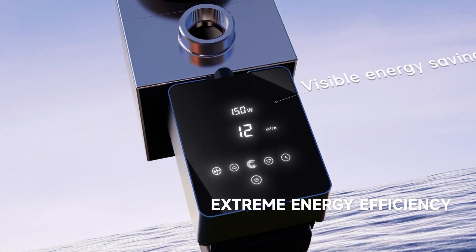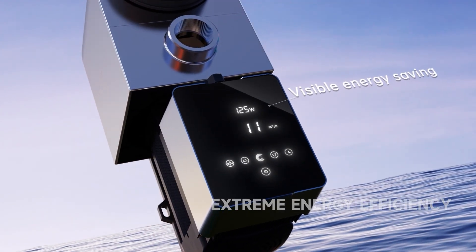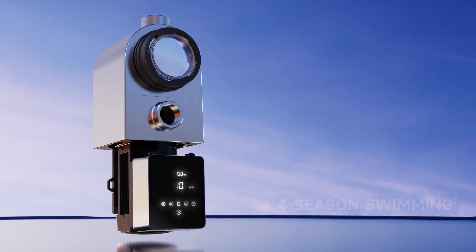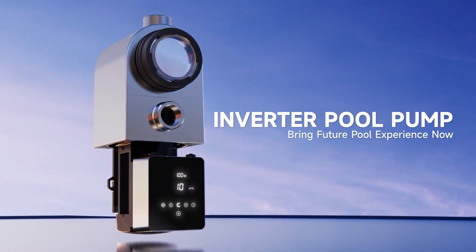From high consumption to energy efficiency. From summer only to four-season swimming. Everything is a new upgrade. Inverter Pool Pump brings the future pool experience to the present.